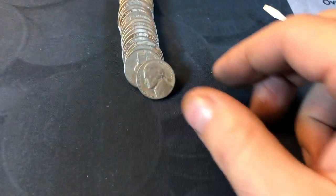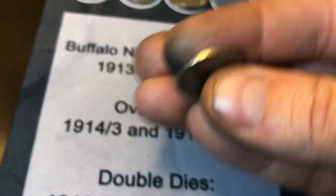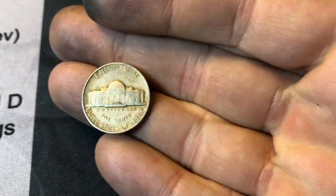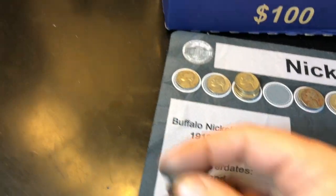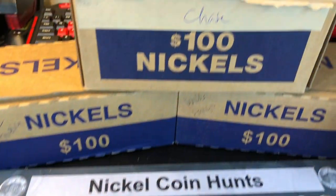Roll number 47, got another 40s nickel — 1941 Philadelphia. Roll number 49, we've got another 40s nickel, a 1941 Philadelphia. I'm only showing this because it's a 2009 and it's my first of the box, roll 49. I thought I was going to have a nickel box where I didn't find one, but we did.